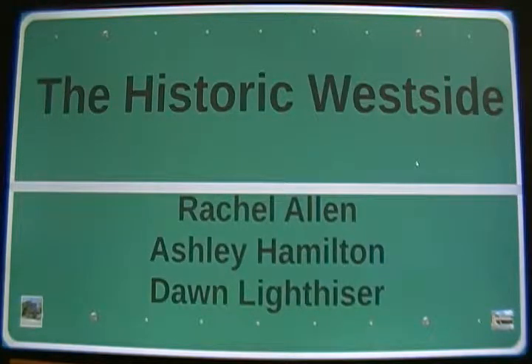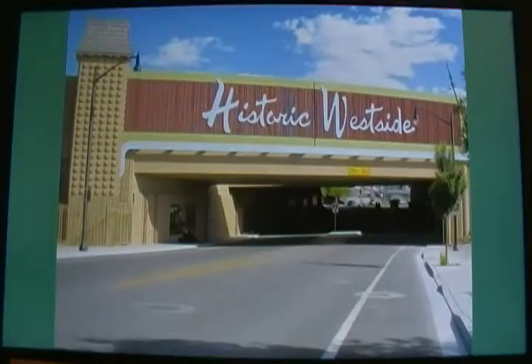First, we'll look at what makes the neighborhood historic. Then, we'll look at a brief history of the neighborhood, like forced segregation. We'll look at other cities like Austin, Texas, which house similar neighborhoods like the Historic West Side. Next, we'll overview the West Side and how it is signified by letter names, which often leads to stigmatization.